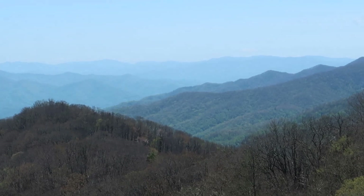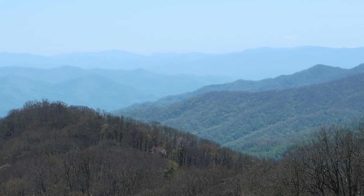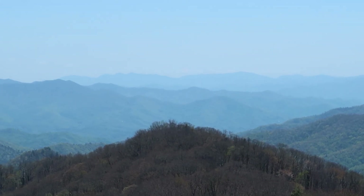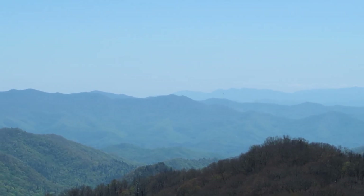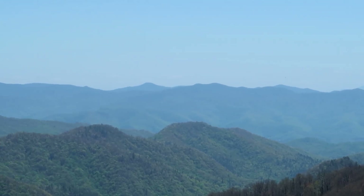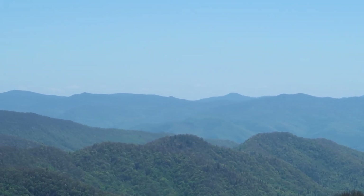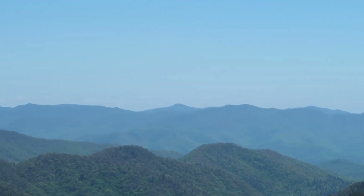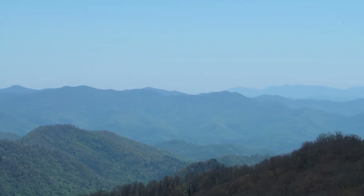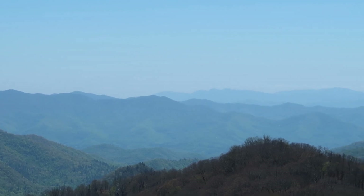I'm going to zoom in here and you can actually see why they call these the Smoky Mountains — they do look very smoky. And some of them, we're not sure if these are them, but some of them are known as the Blue Ridge Mountains, and I can see it — they do look very blue from here. I'm not exactly positive at this point if they are, but regardless, it's absolutely breathtaking.